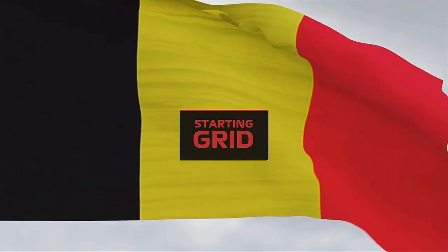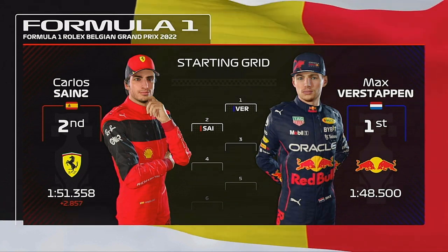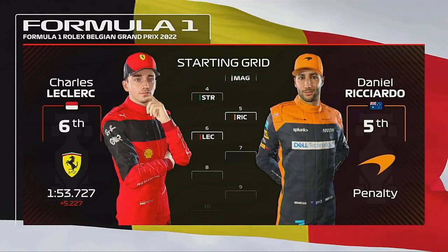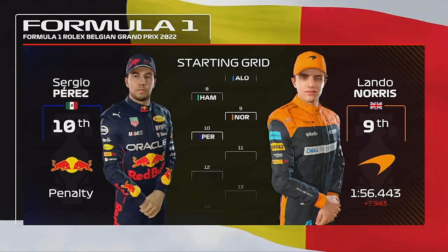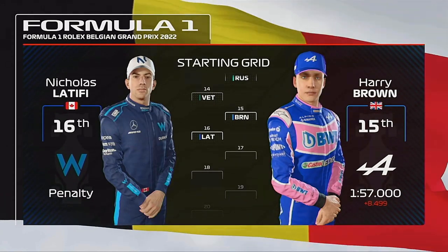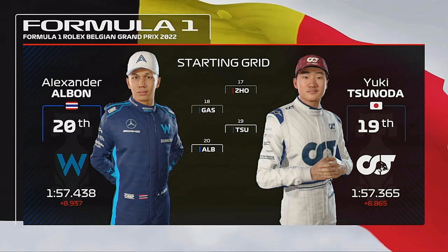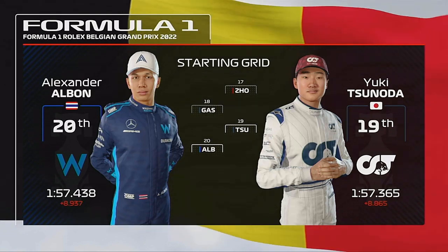Off the back of a fantastic qualifying session, let's see how our starting grid looks. World champion Max Verstappen starts from pole position; a very happy Carlos Sainz will start second. Looking down the rest of the grid: Magnussen, Stroll, Daniel Ricciardo and Leclerc, Fernando Alonso, Hamilton, Norris, and Sergio Perez, Bottas, Mick Schumacher, George Russell and Vettel. Brown and Latifi start further back after earlier grid penalties, along with Zhou, Gasly, Tsunoda, and Alex Albon who picks up the last spot on the grid.